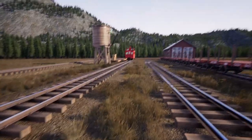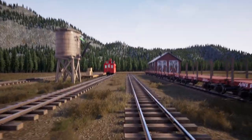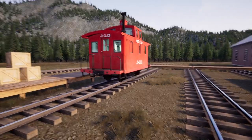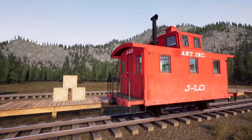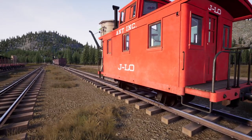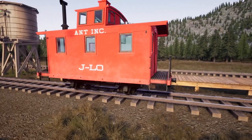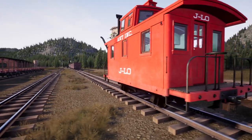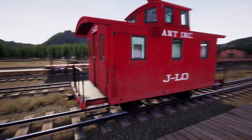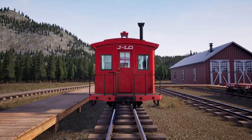Then we picked up our first caboose - there she is, red hotness in the distance. Our caboose has smokestacks and windows. We did not put a number on this one, it is Ant Inc, but we did just go ahead and name it JLo. And if you don't know why, probably don't ask - so it is JLo, our caboose.